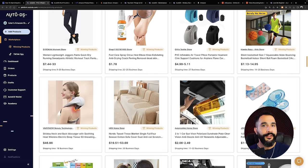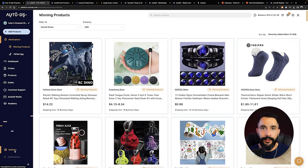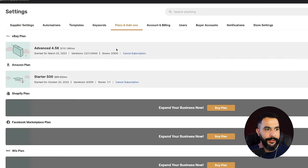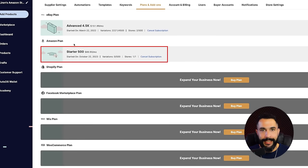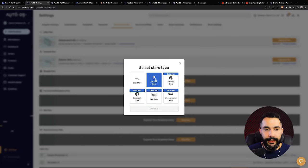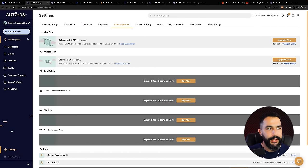AutoDS also helps add products really quickly in just a few seconds and automates your orders — as soon as an order comes in from your buyers, it gets sent out automatically even while you're traveling or sleeping. Your customers get their products super fast because everything is automated. The only thing you need to do is find winning products and add them to your store. Just go to autods.com, register for your $1 trial, then inside the system add your Amazon store. Go to settings, plans and add-ons, and make sure the Amazon plan is activated.